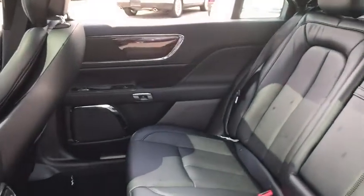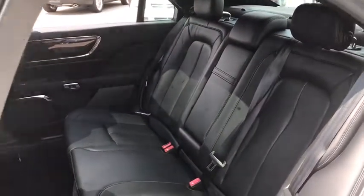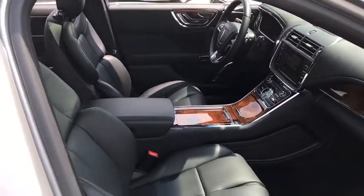Stability control, power passenger seat, steering wheel audio control, anti-lock braking system, remote engine start, traction control, keyless entry, power liftgate, backup camera, Bluetooth, leather-wrapped steering wheel, power steering.